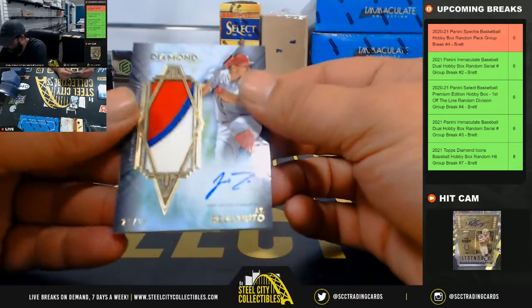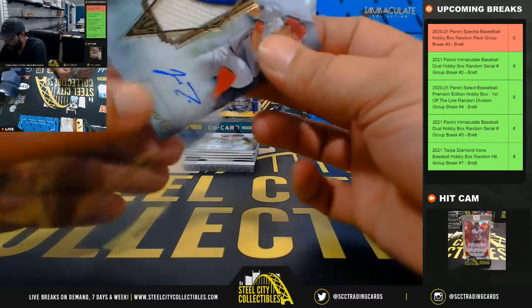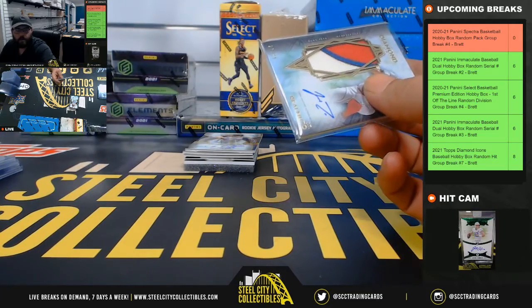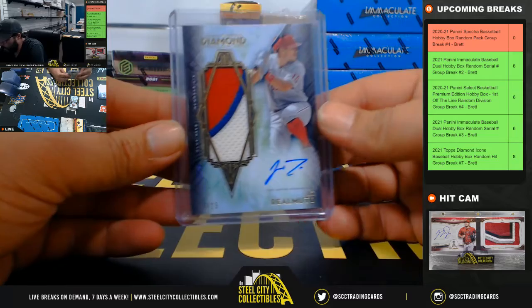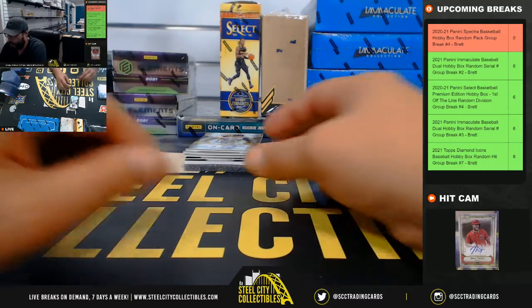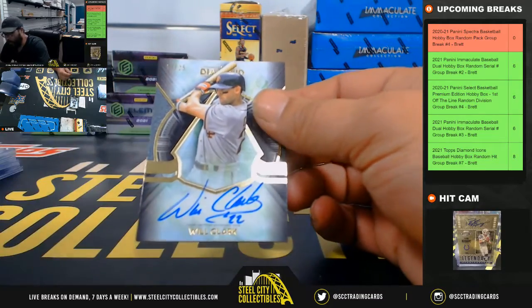23 of 25, three color patch auto, JT Romita. 19 of 25, Will Clark.